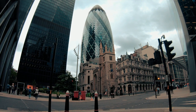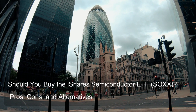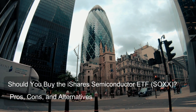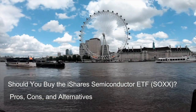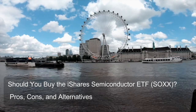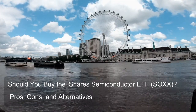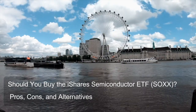Question 2: What is the iShares Semiconductor ETF's primary investment objective? The primary investment objective of SOXX is to track the investment results of an index composed of U.S.-listed equities in the semiconductor sector. SOXX doesn't actively try to pick and choose winning semiconductor stocks — instead, it aims to mirror the performance of a specific index that includes a basket of companies within the U.S. semiconductor industry.